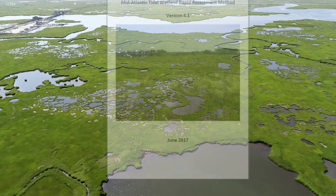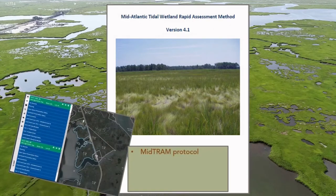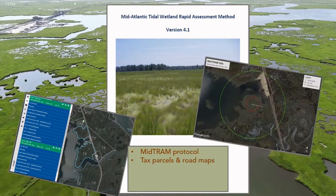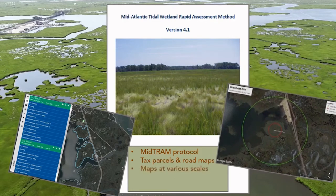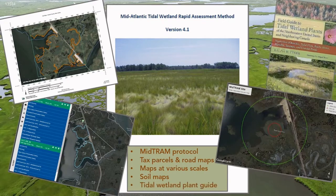We have the MIDTRAM manual on hand at all times as a reference — it is very thorough and walks us through the entire process. If you need a manual, we've provided a link to the latest version at the end of this video. Once we have a site identified, we need to receive landowner's permission to access the property. The landowner can be found through georeferenced parcel data on state or county websites. We will also need to compile maps of the site at different scales with the 50-meter assessment area and the 250-meter buffer area identified. Historical aerial photos, soils maps, road maps, and a tidal wetland plant guide are advisable.